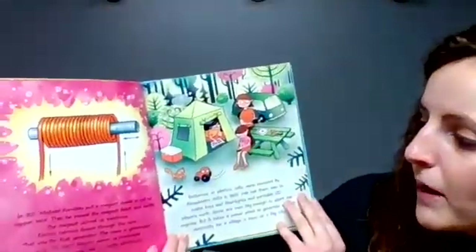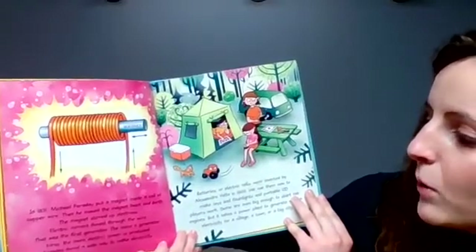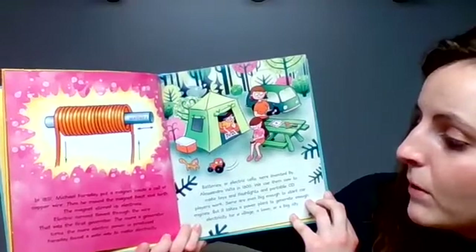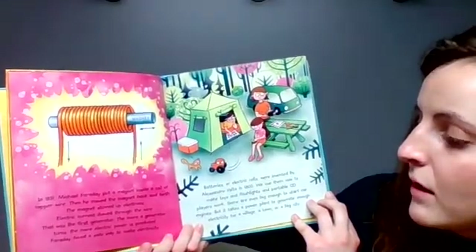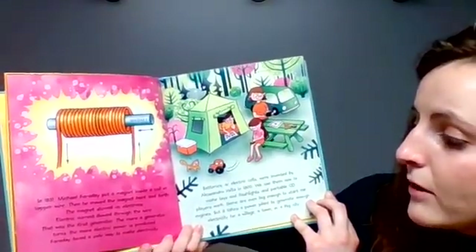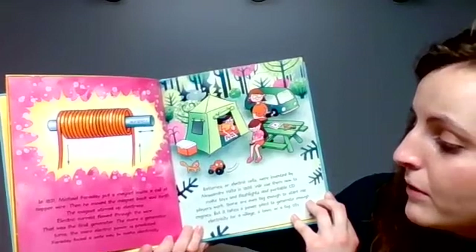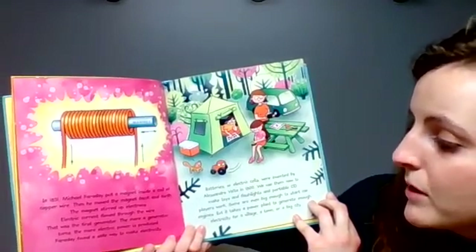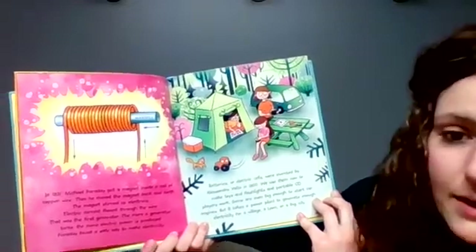In 1831, Michael Faraday put a magnet inside a coil of copper wire. Then he moved the magnet back and forth. The magnet stirred up electrons, and electric current flowed through the wire. That was the first generator. The more a generator turns, the more electric power is produced. Faraday found a safe way to make electricity.